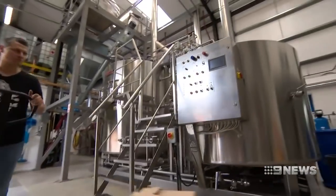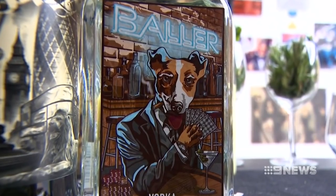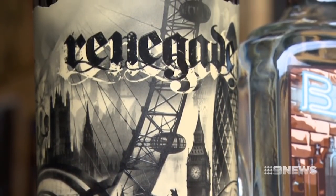But their big gamble is starting to pay dividends. We've got gold medals for both the gin and the vodka. The vodka is not even out for a year yet. The gin is a year and a half old and we've got two gold medals, which means the world to us.